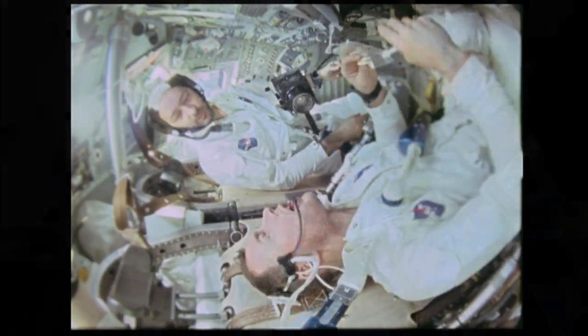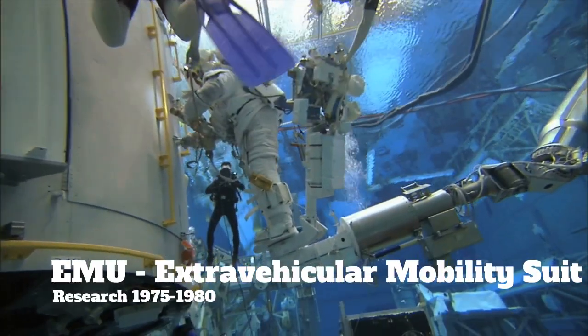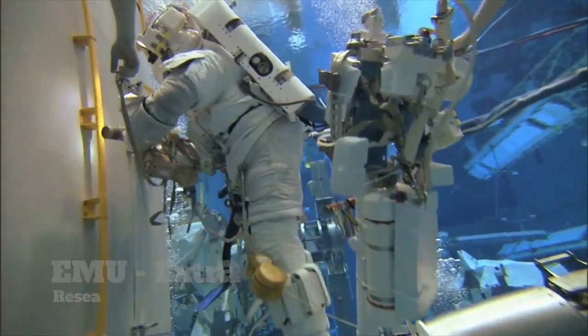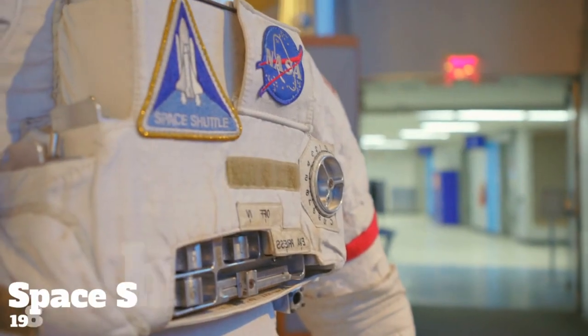The first EMU, or extravehicular mobility suits, required five years of research starting in 1975, and they didn't get into space until 1983.